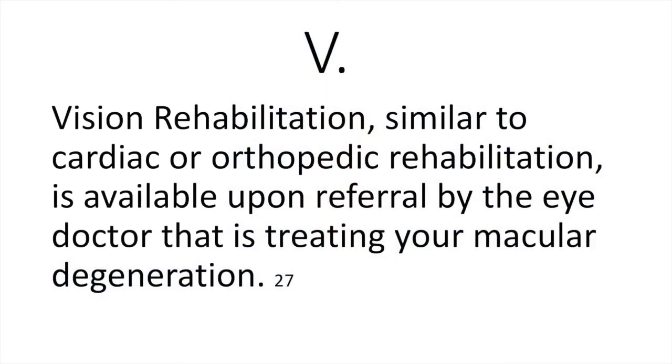V is for vision rehabilitation. Just like cardiac rehabilitation after a heart attack or orthopedic rehabilitation after a new hip or knee, vision rehabilitation helps you get your speed and functioning up and get back to your life. The eye doctor treating your macular degeneration can refer you to vision rehabilitation if you're having difficulties performing normal activities of daily living.